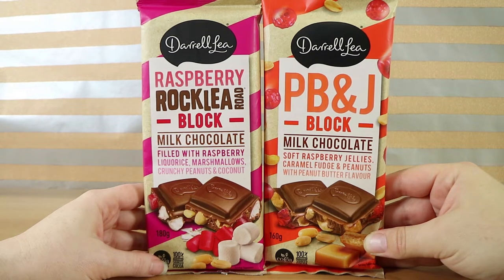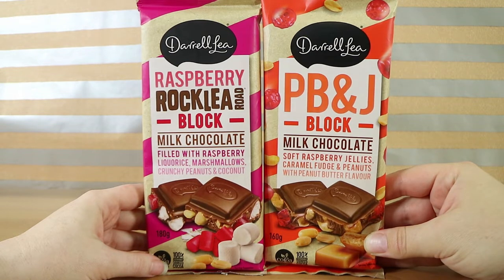Good morning, good afternoon, good evening. I'm here with my another-flavor wife Laura. I'm here with my PB&J husband Nathan. It's another day, it's another Darryl-E chocolate flavors.